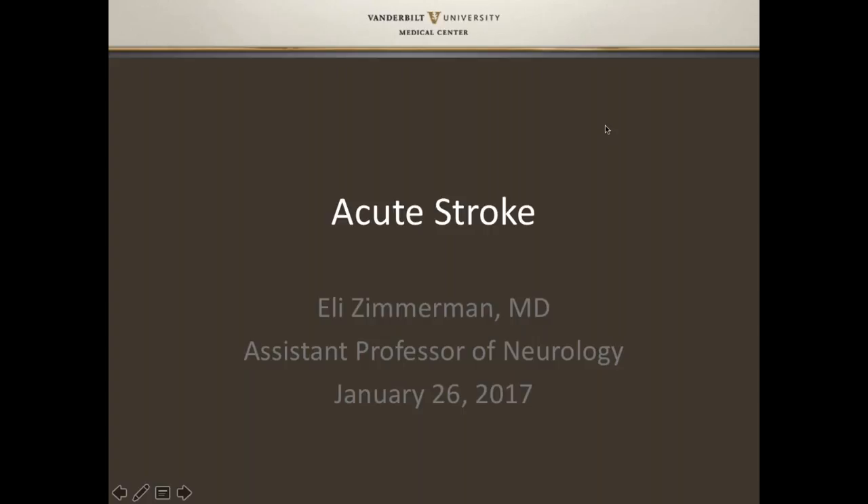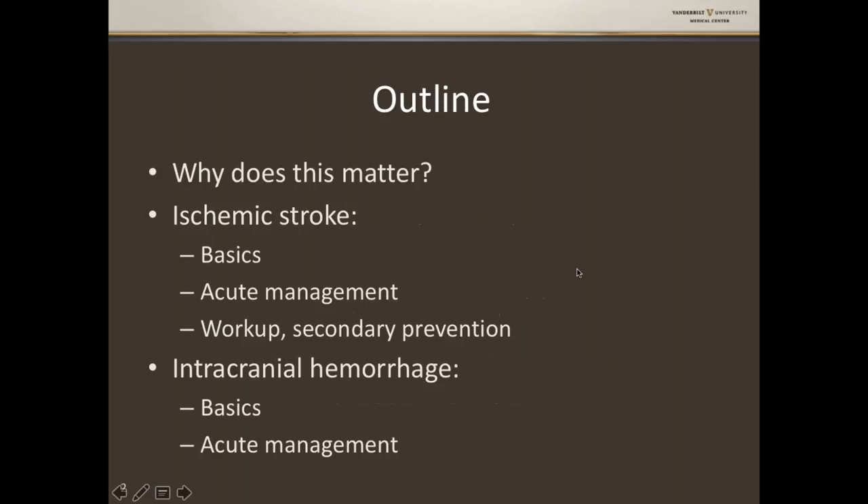I'm going to talk today about acute stroke. I designed this to not take up the whole time, so if there are questions, please send them through and we can talk through them. One of the main questions for me to answer is why does this matter? As a stroke neurologist, I do this every day, but I find it important to make sure that other non-neurologists know why this is important and why we do what we do.